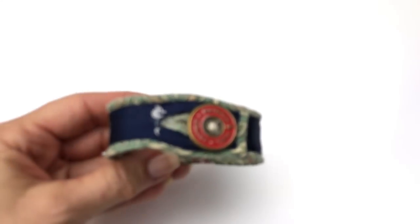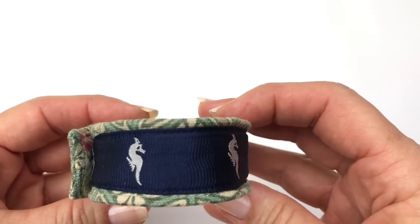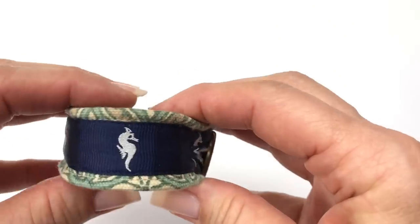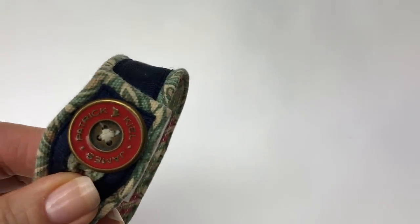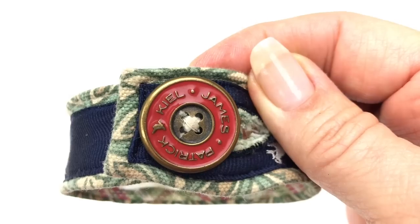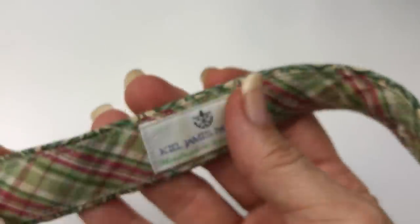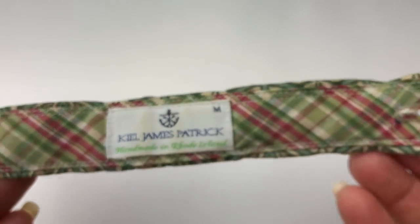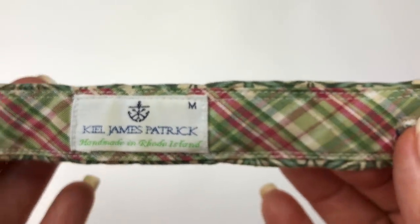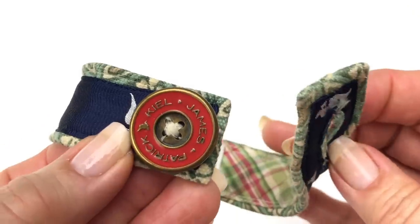Next is a fabric bracelet — it has a ribbon sewn around, and look at that: seahorses. It's a navy blue grosgrain ribbon sewn to a panel. There's a button, and the button says Kiel James Patrick. This is new to me. Another label inside also says Kiel James Patrick, handmade in Rhode Island, size medium. I like the inside pattern as well — I've never seen these before, and I have a feeling they might have a following. I will look this up and learn more about it.